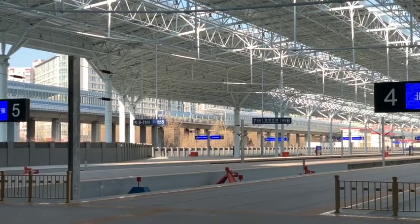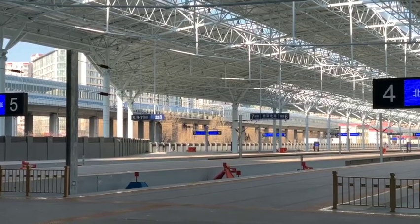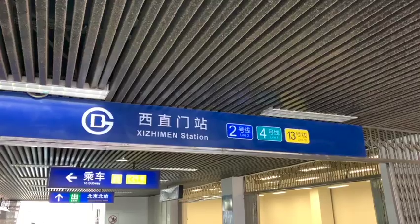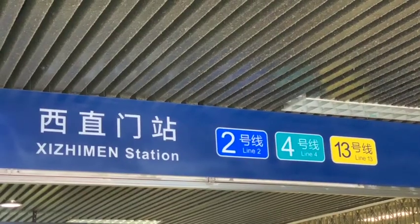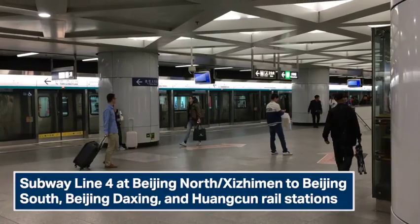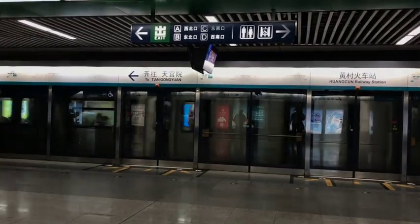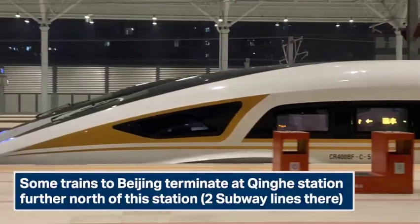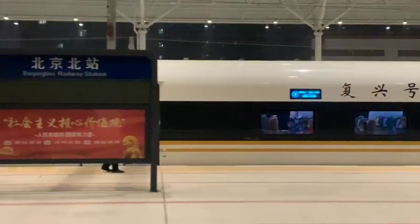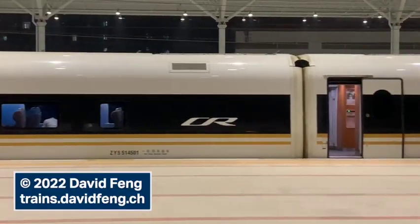Beijing North finds itself as the best connected of all Beijing rail termini, being next door to Shijunmen interchange with connections to subway lines 2 and 13, but especially line 4, which offers connections to three more railway stations. Not all southbound high-speed trains make it here to Beijing North, but if yours does, it just makes that onward connection that bit smoother.